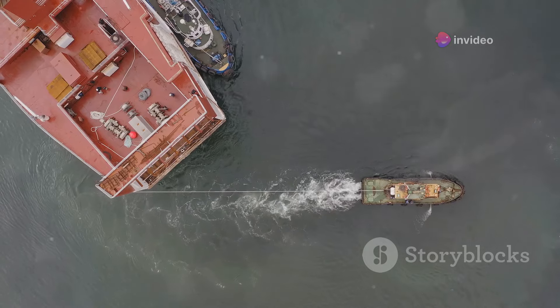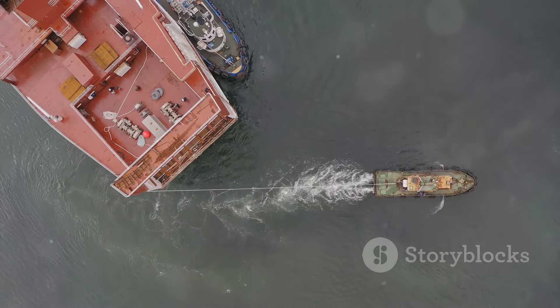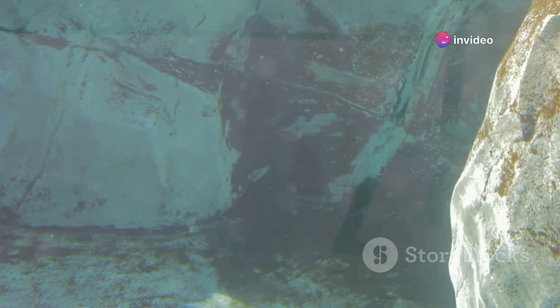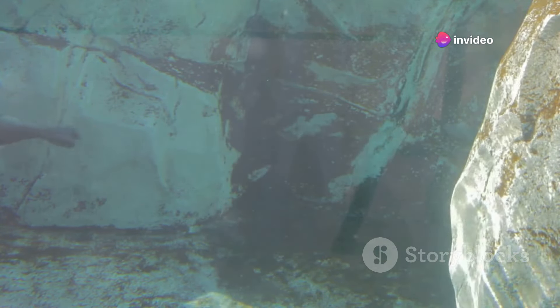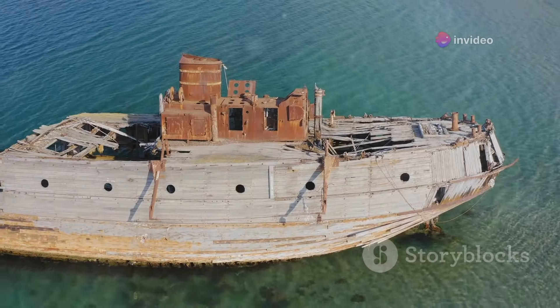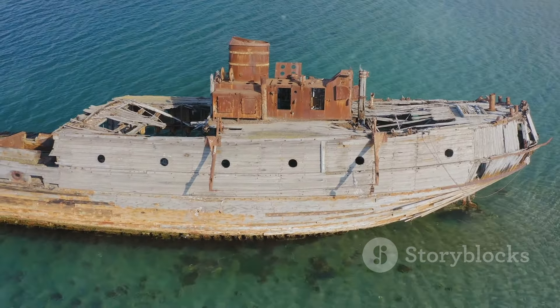The Titanic was 882 feet long and 92 feet wide, with a gross tonnage of 46,328. It was equipped with advanced safety features, including watertight compartments and remotely-activated watertight doors. Despite these innovations, the ship's design had critical flaws that contributed to its sinking.